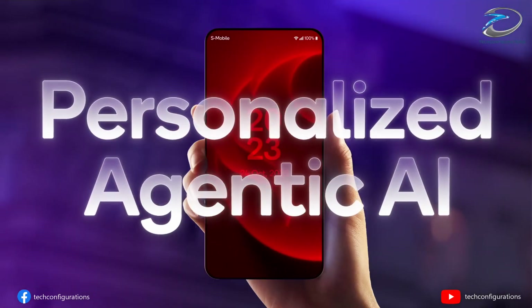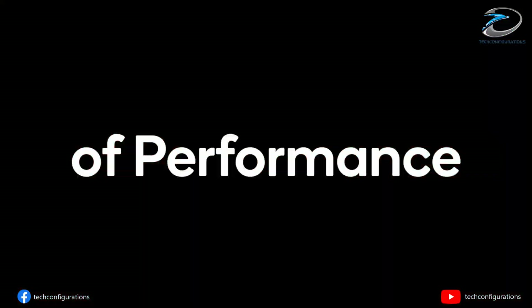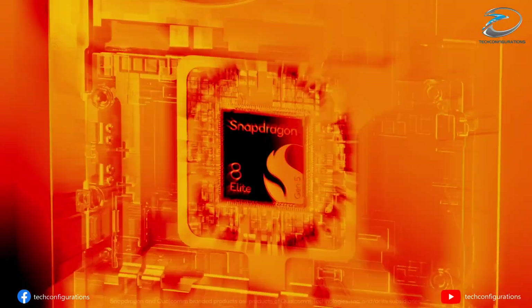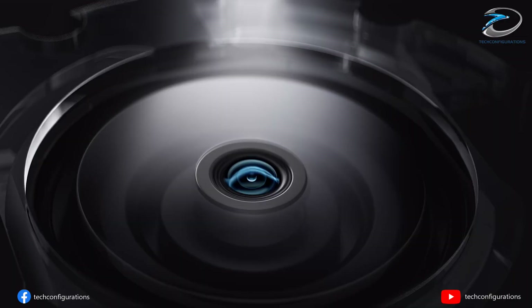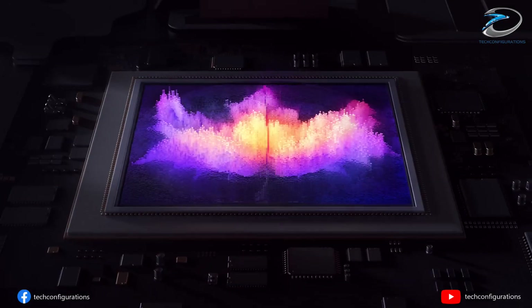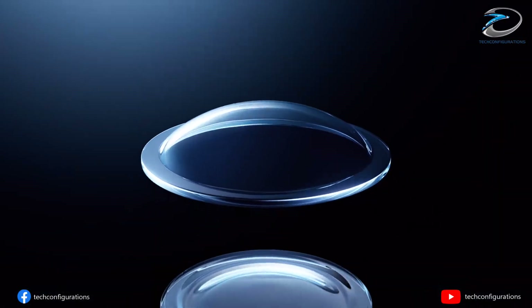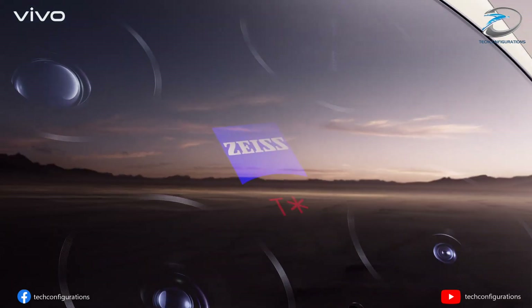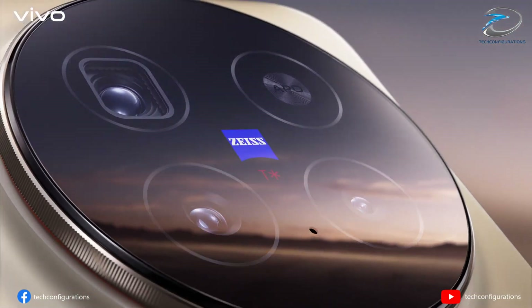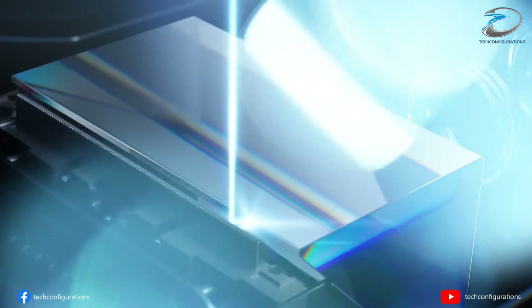Powering all of this will be the Qualcomm Snapdragon 8 Elite Gen 5, ensuring that all this color data is processed at lightning speed. The rest of the camera hardware is just as wild — the main camera is expected to be a massive 200-megapixel Sony LYT-901 with optical image stabilization, paired with a 50-megapixel Sony LYT-828 Ultra Wide Lens.